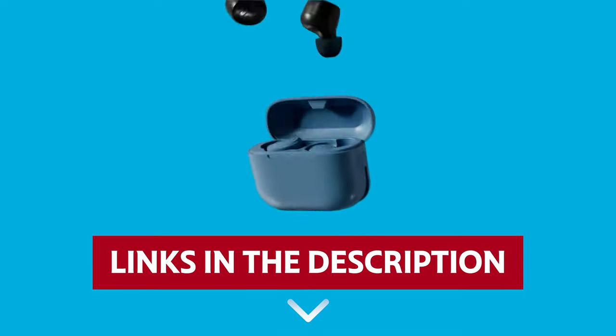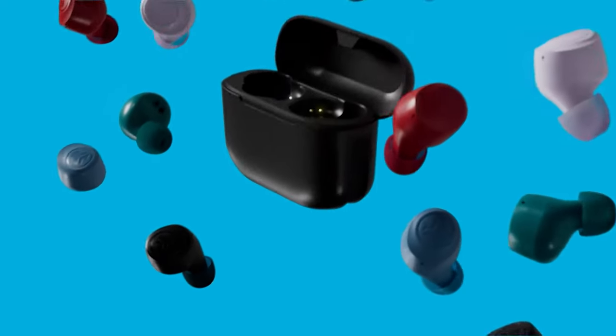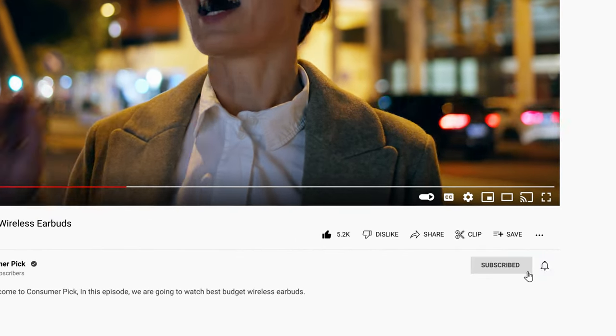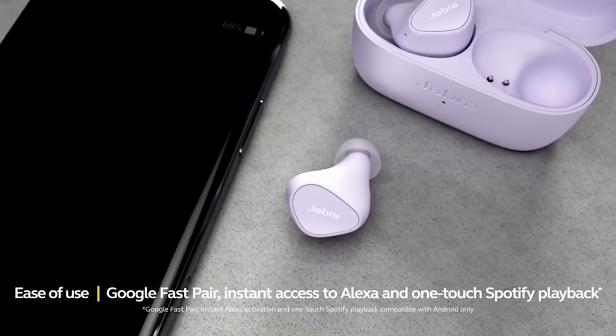Links to all products mentioned in this video are in the description below. You can also find more detailed analysis and comparison tools on our website, consumerpick.com. Like this video, hit the subscribe button, and ring the bell to stay updated. Ready for the listicle? Let's dive right in.